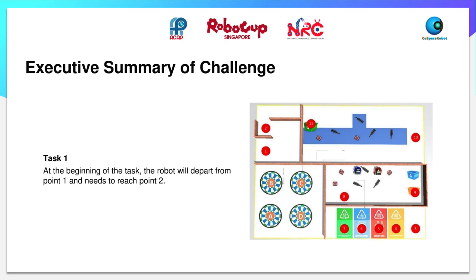Here is the summary of the task for the challenge. The challenge is split into five tasks and we will gain points in each individual task. The first task is that the robot will move from point 1 to point 2 through a maze.